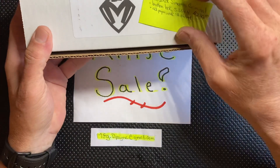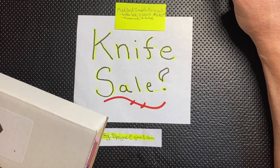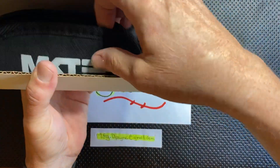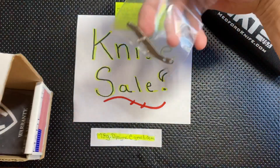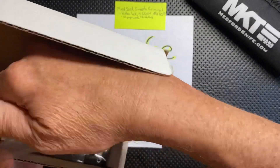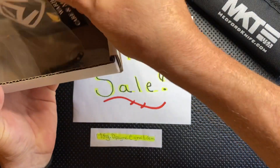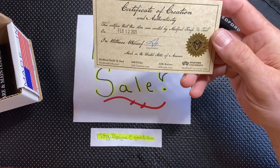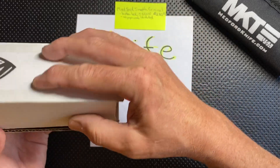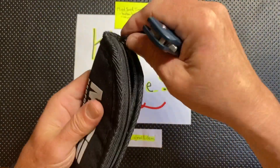Next knife is the Medford Smooth Criminal. This is the button lock done in S35VN, and I do have all the paperwork, birth card, and all that good stuff. I'm asking $230. In addition I'm throwing in an extra clip — a brand new, never-been-used Medford clip with the logo and screws. The birth certificate shows February 12, 2021 as the Certificate of Creation from Medford Knife and Tools. You also get this sleek little pouch that comes with the knife, which is very practical — great if you're throwing it in a backpack or your car.